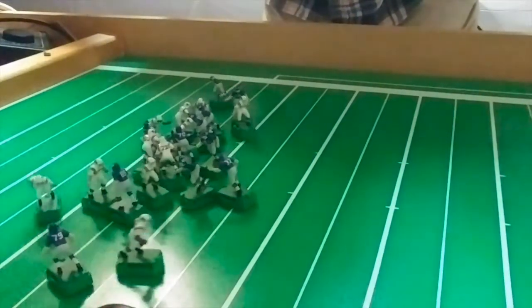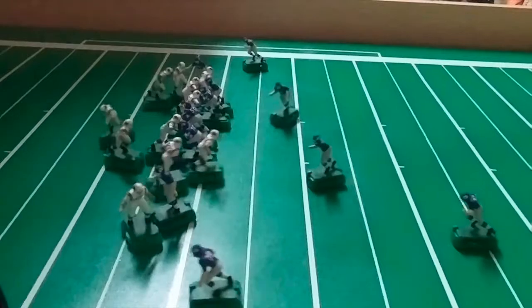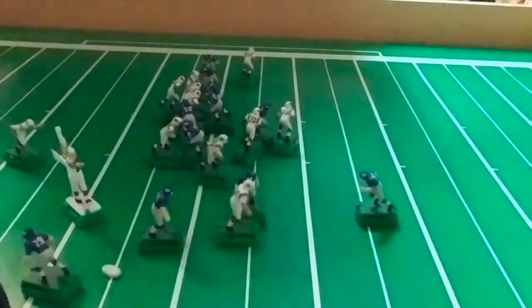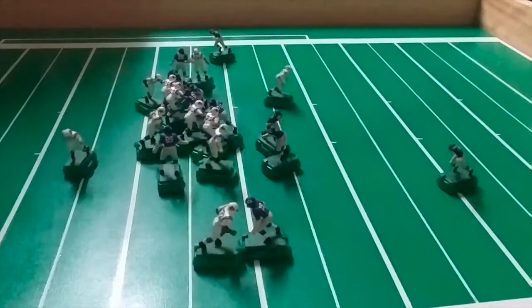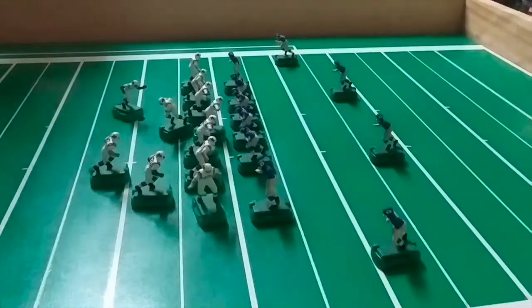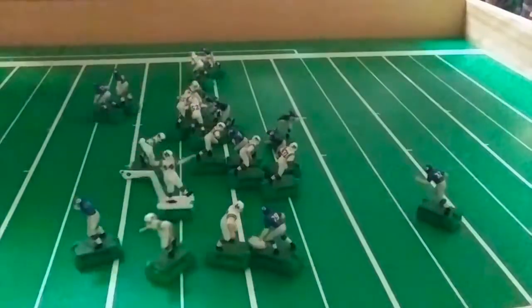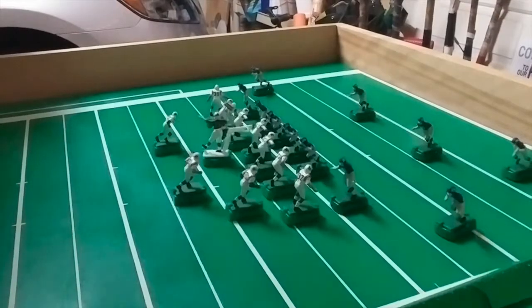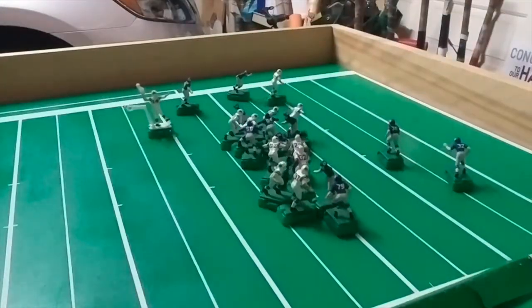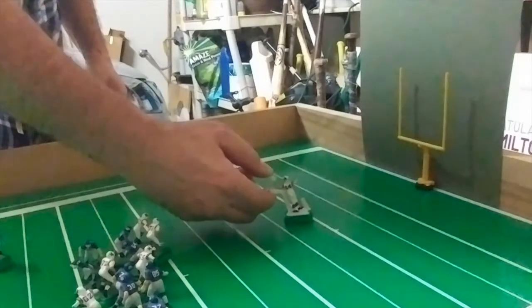Wyoming Cougar quarterback Rick Egloff starts the season right when he finds Hub Lindsey in the clear. Then end Jerry Marion is on the receiving end of an Egloff aerial. Egloff then takes it himself to pick up a Cowboy first down. Again Hub Lindsey gets open and again Egloff finds him as the Cowboys near the goal line. Then left end Dennis Devlin makes a nifty move as Egloff rolls left, throws, and Devlin does the rest. Touchdown Wyoming Cowboys, and the point after is good.